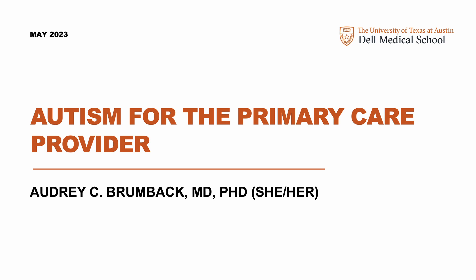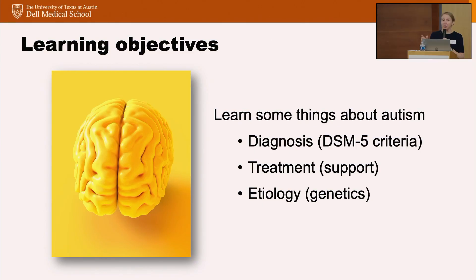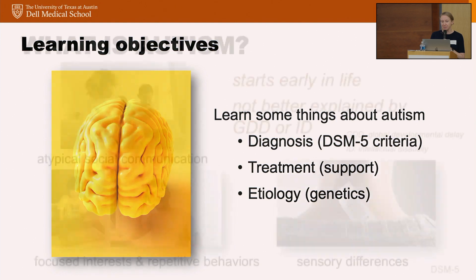I really want to know what your burning questions are and how I can help answer those to the best of my ability. I have no disclosures. Our learning objectives for today: I'm going to go through the DSM-5 diagnostic criteria for autism, talk about stereotypical presentations as well as more subtle presentations, discuss the treatments we can offer, and ways to understand the etiology for a person's autism.